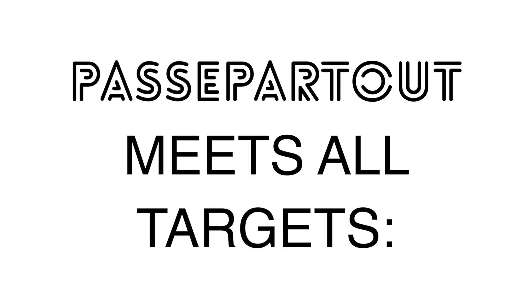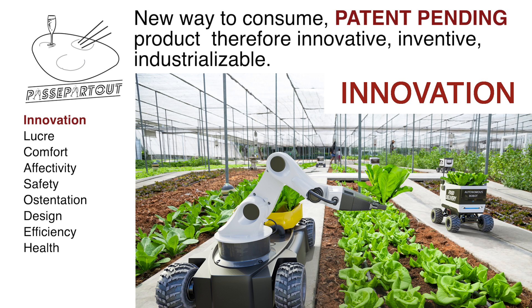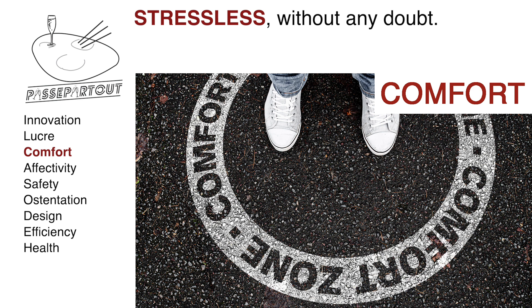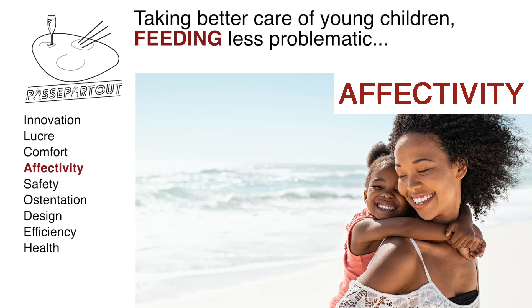Passpartout meets all targets. Innovation: a new way to consume — patent pending product, therefore innovative, inventive, industrializable. Lucre: product without direct competition, saleable under exclusivity. Comfort: stressless, without any doubt. Effectivity and belonging: being able to take better care of young children during use compared to traditional dishes. Less problematic outside assisted feeding. Friendly relationship with the seller, belonging to a small circle.